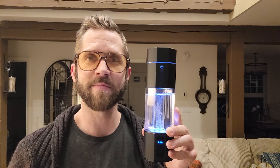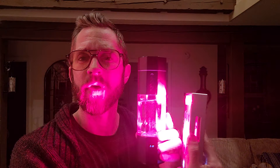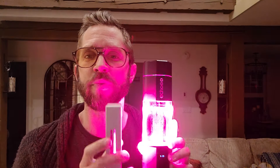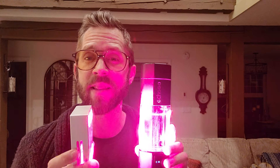To double down on the water optimization, I take this portable red light therapy device and put it right next to it. I sit them both on the counter and literally just put the red light there. This device puts out infrared and red light, and I'm essentially charging my hydrogen water with red light therapy.